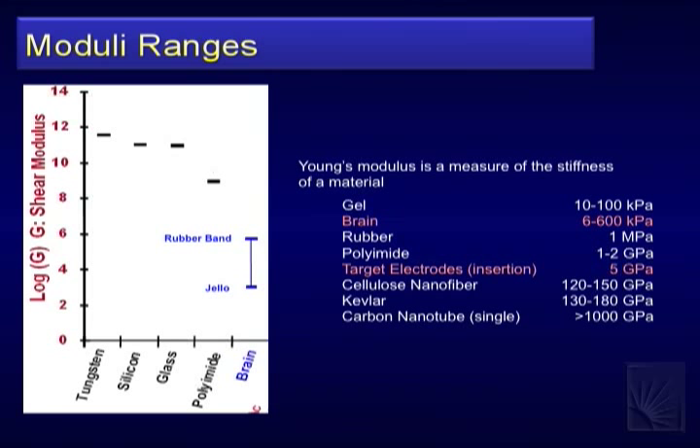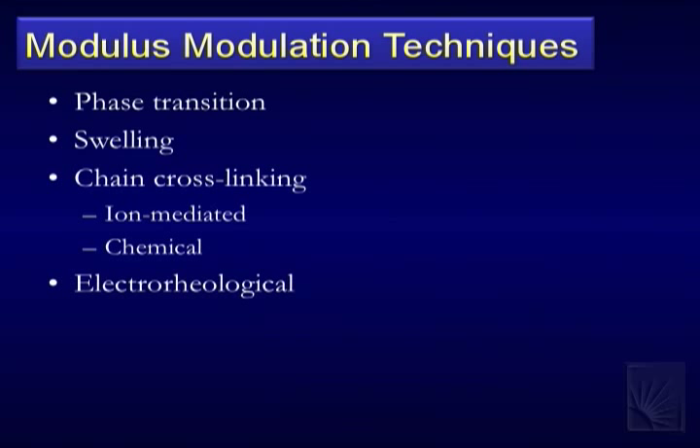The reason devices are currently stiff is that if I have a device that's jello and I'm trying to insert it into jello, how would you do it? That's the challenge — getting a soft device into the brain. Interestingly, carbon nanotubes are up in the terapascal range. The different ways to modulate modulus include: phase transition from solid to a plastic-glass transition temperature; swelling with hydrogels; different cross-linking strategies; ion-mediated or chemically mediated mechanisms; and electrologic approaches.